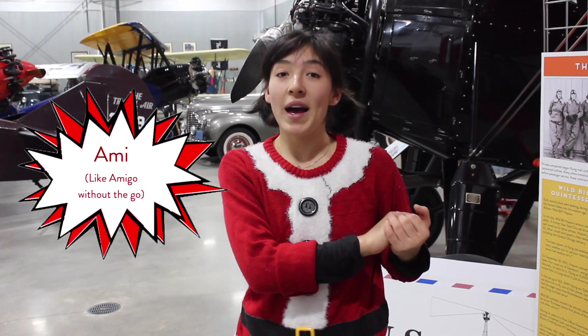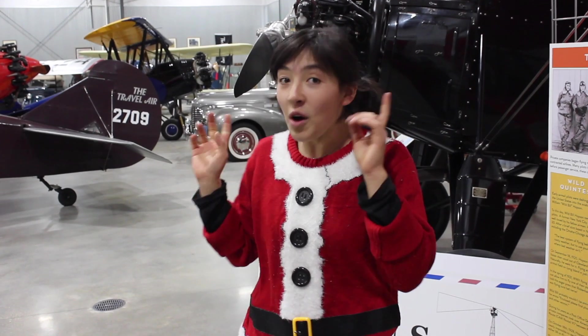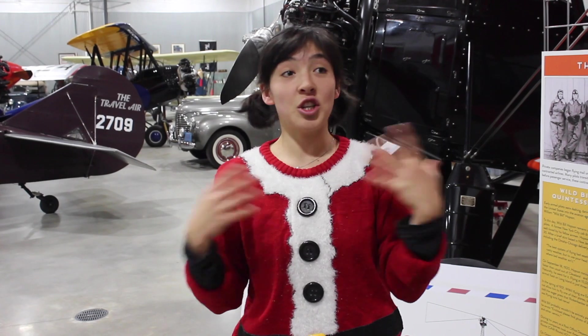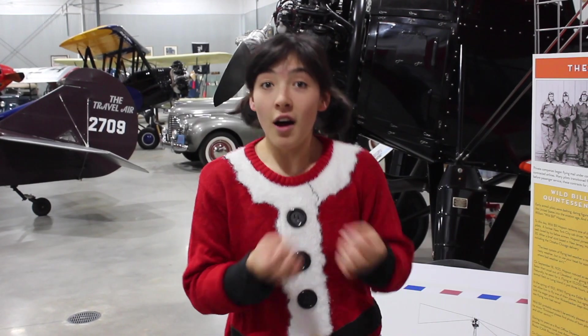My name is Ami and I'm really excited to be back on Super Aero Live. I appeared here during the summer a little bit and we're back — it's the end of the year, it's the holiday season, and I'd like to share with you some history of the holiday season from the Kelch Aviation Museum.